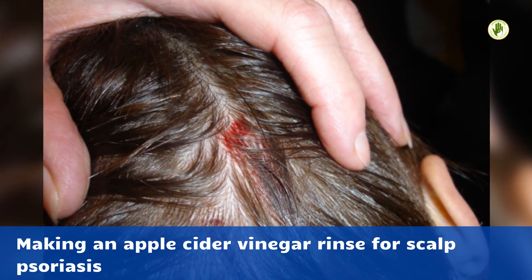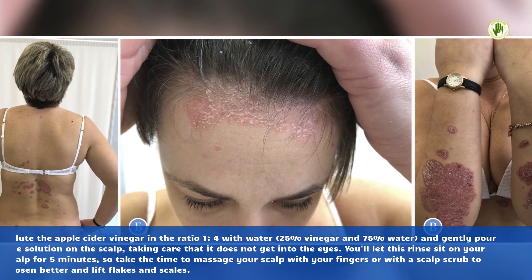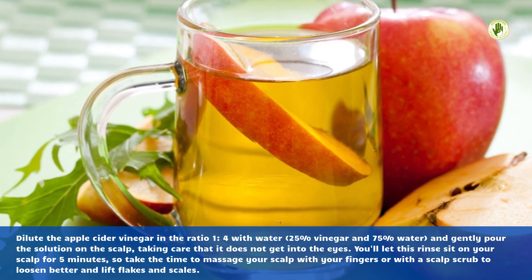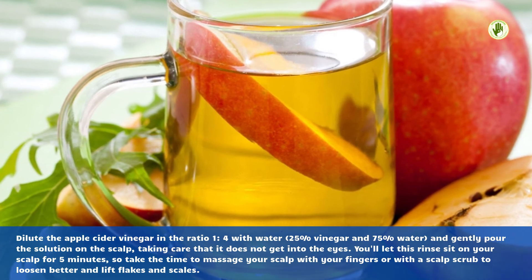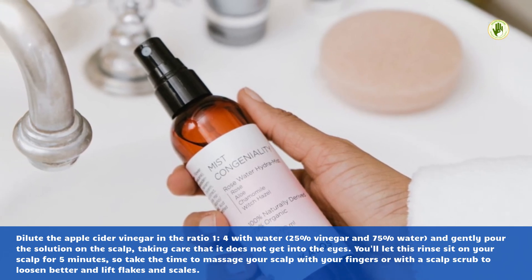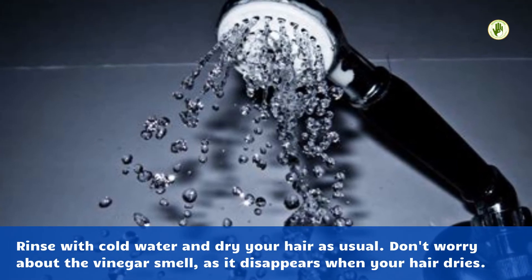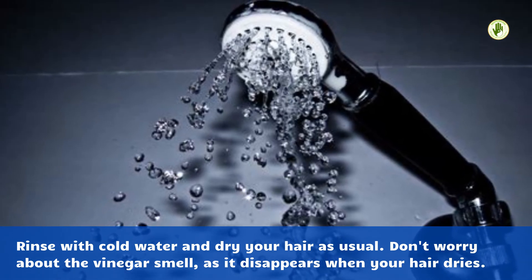Making an apple cider vinegar rinse for scalp psoriasis. Let the rinse sit on your scalp for 5 minutes, taking the time to massage your scalp with your fingers or with a scalp scrub to better loosen and lift flakes and scales. Rinse with cold water and dry your hair as usual. Don't worry about the vinegar smell, as it disappears when your hair dries.